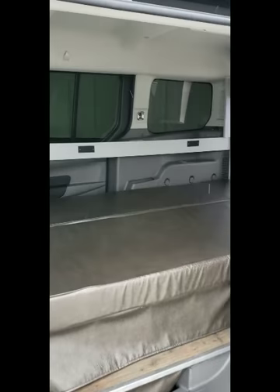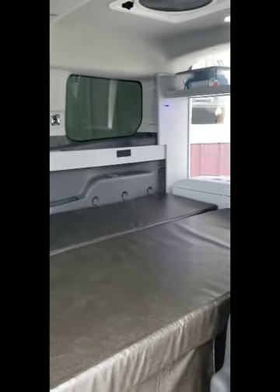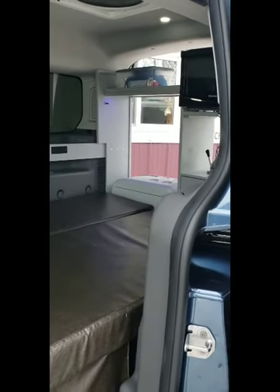Here's the couch pulled out into a 40 by 72 inch bed. All our conversions come with some storage, a camper starter kit, and magnetic window screens.